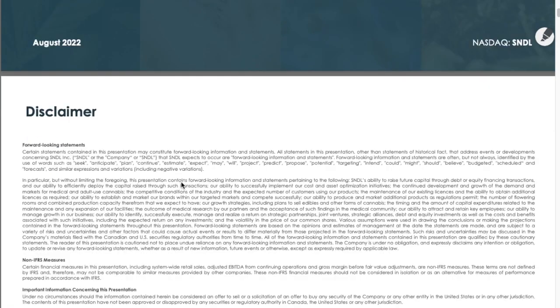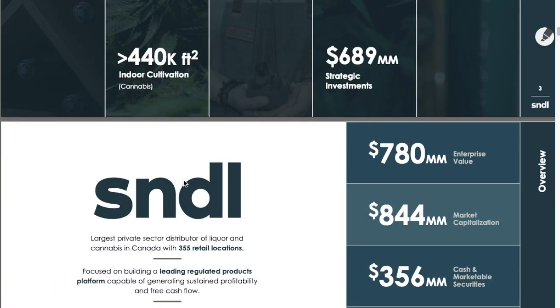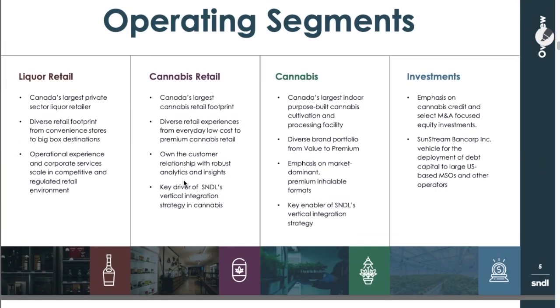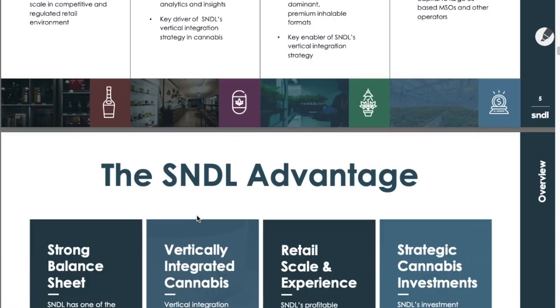These S&DL corporate slides, I want to make sure that they're not getting misinterpreted. So let's scroll through here because we actually got a few indicators of what the stock price is or should be valued at. I want to make sure that everybody sees this. The operating segments: liquor retail, cannabis retail, cannabis and investments — those are the pillars. We know the business.